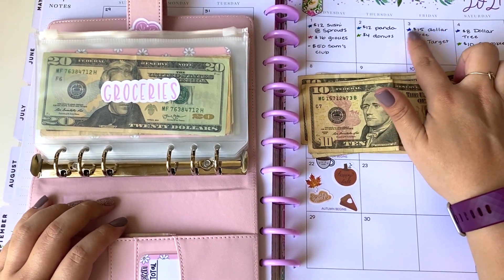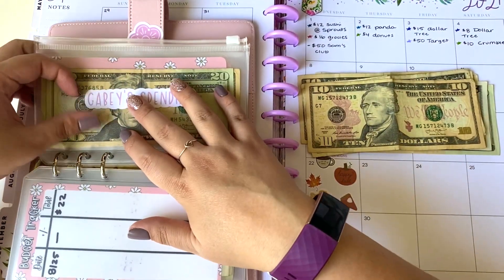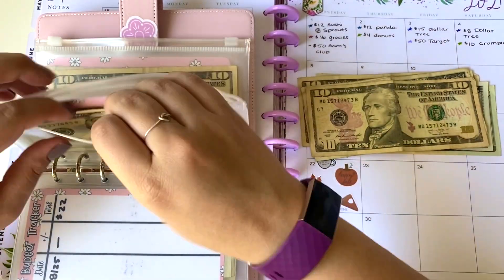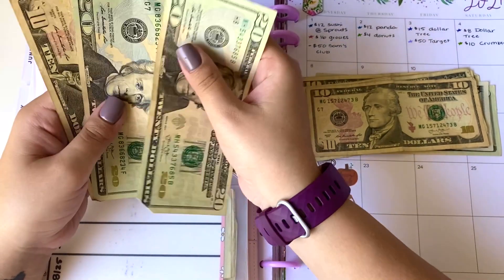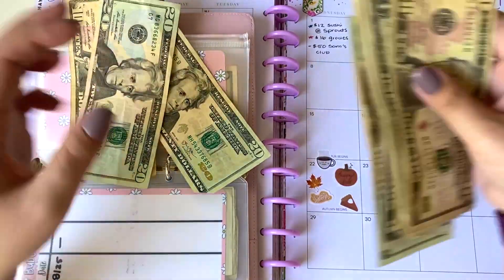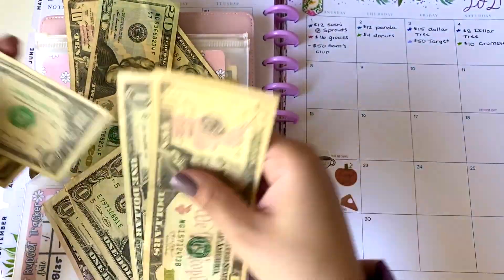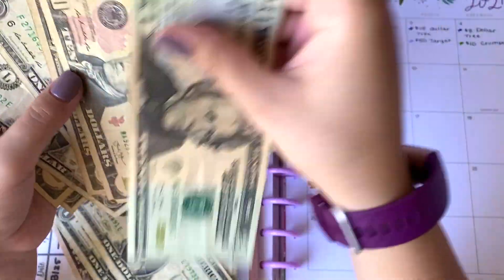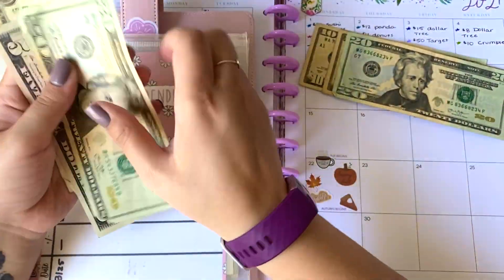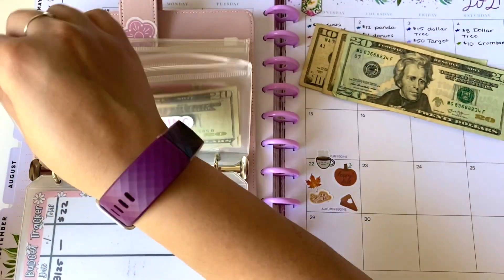Moving on, we have Gaby's spending. We spent $15 at Dollar Tree plus another $8, so that is $23 that we need out of Gaby's spending. I only have $30, so we can see if we have $7 here — and we do. So we will be pulling out $7 from here and putting in $30. So Gaby is now left with $27 in his spending envelope.